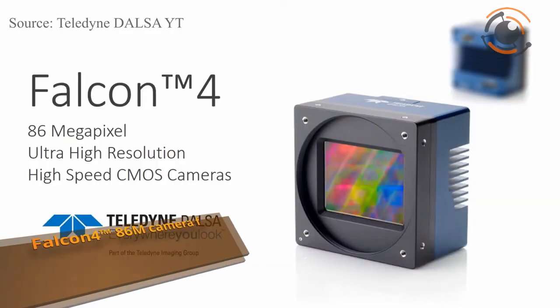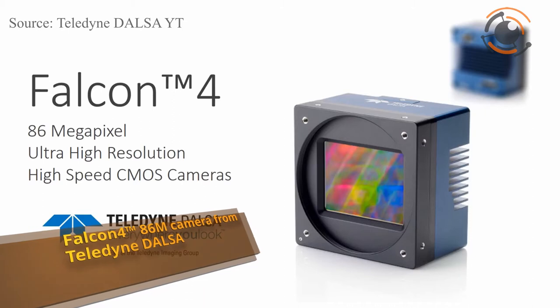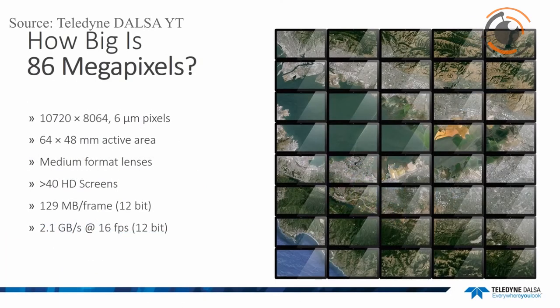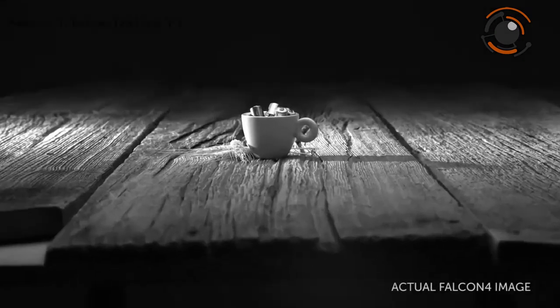Teledyne Dalsa announced the Falcon 4 86 megapixel camera, which belongs to their new generation of color and monochrome area scan cameras. The new cameras incorporate very large resolutions and faster frame rates, enabling high-speed image capture with superb spatial resolution and improved image quality.